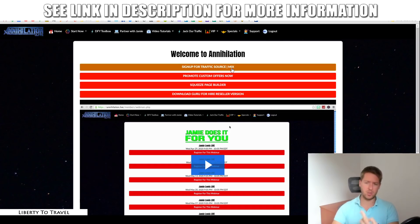The first button is the traffic source. The traffic source that Jamie talks about inside Annihilation is Mix.com. Mix.com is actually a social media network that a lot of people have not really heard about because it's not super big yet. But because of that, there's a lot of opportunity there — a lot of people who will take the time to look at your offer and maybe even make a purchase.